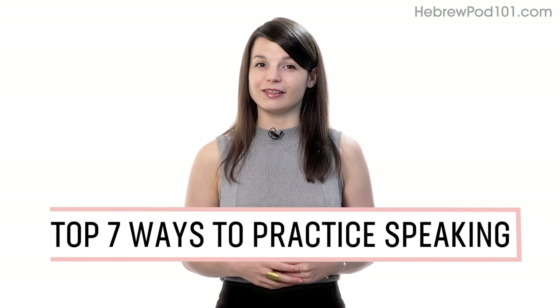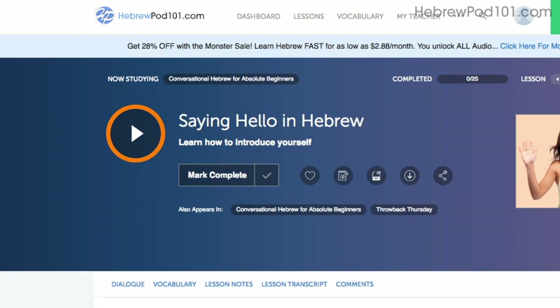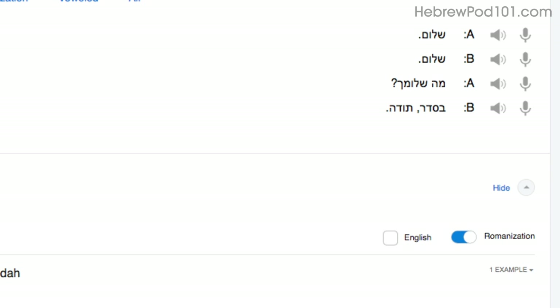Number one: shadowing. Shadowing is a proven learning technique where all you do is repeat what you hear in order to practice speaking. Access any audio or video lesson on the site and press the play button to start. Then, as you listen or watch, just repeat the conversations. Or, even easier, read along out loud with the dialogue section. The script is right there in front of you. With our lessons, you can master entire conversations, just like that.